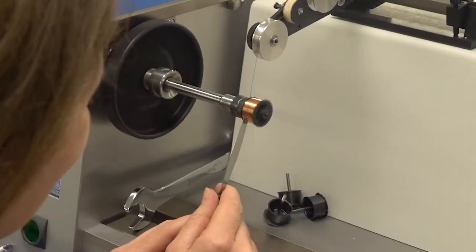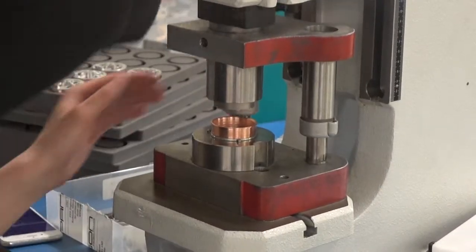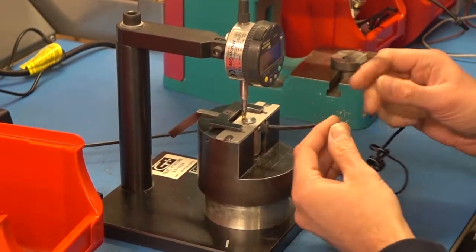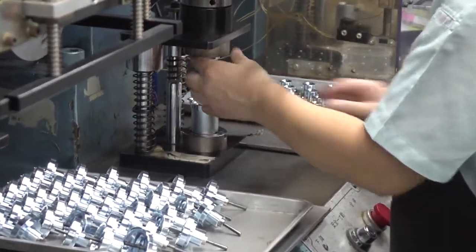Combining our collaborative approach and state-of-the-art manufacturing and testing facilities located in both the UK and Japan, we're able to tackle advanced motion control problems with cost-effective world-class solutions. In fact, we invite our customers to come witness our manufacturing process first-hand if desired.